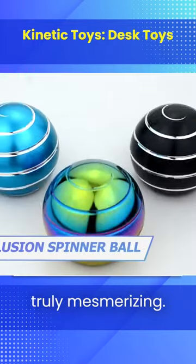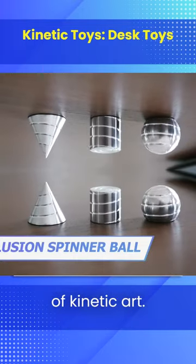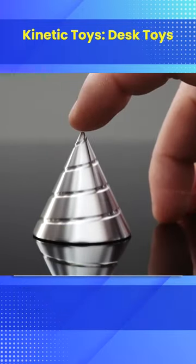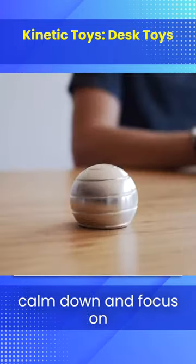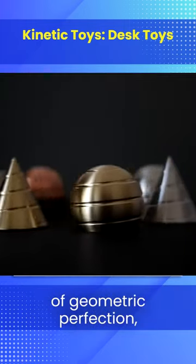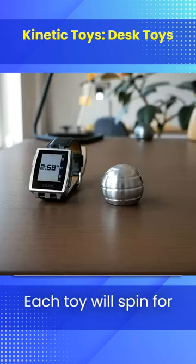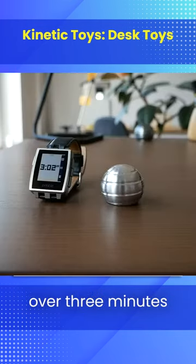And here's something truly mesmerizing. These desk toys are the most stunning examples of kinetic art. While spinning, they create an optical illusion that helps you calm down and focus on your work. Three different shapes provide a full spectrum of geometric perfection, and you'll have plenty of time to enjoy the movement. Each toy will spin for over three minutes straight.